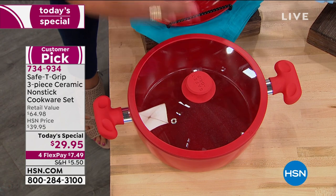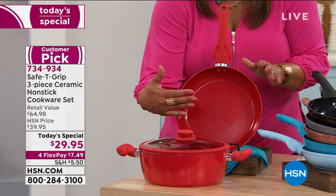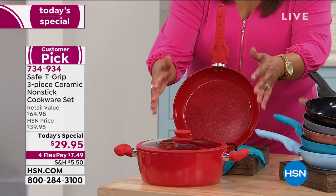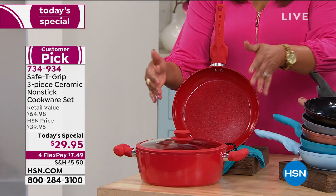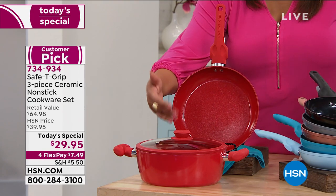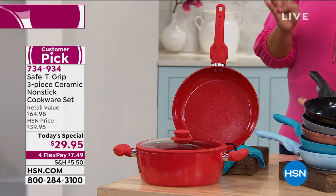This has a retail value of $64.98 — let's just call it 65 bucks. If you were to pay for this out in the retail world with all these special features — you can't actually find the safety grip out there — it would be valued at $65, so we're more than 50% off today.